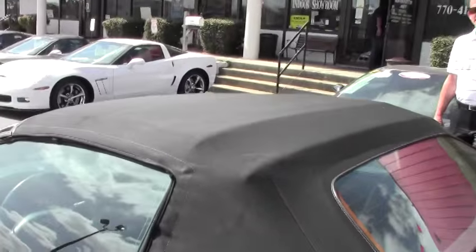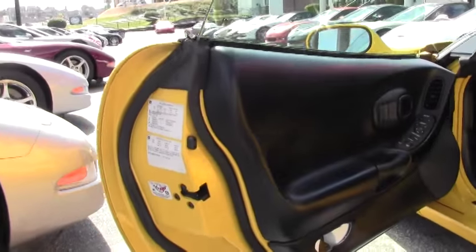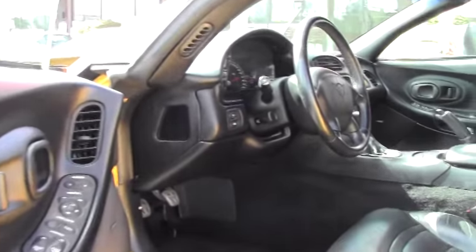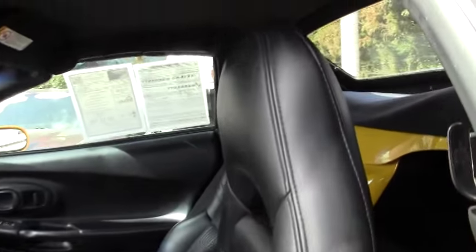The other thing about this Corvette is it's a six-speed manual transmission, and the six speeds are much more rare than the typical automatics. It really gives the car a lot of life and gives it that true sports car Corvette feeling when you're rowing through the gears yourself.